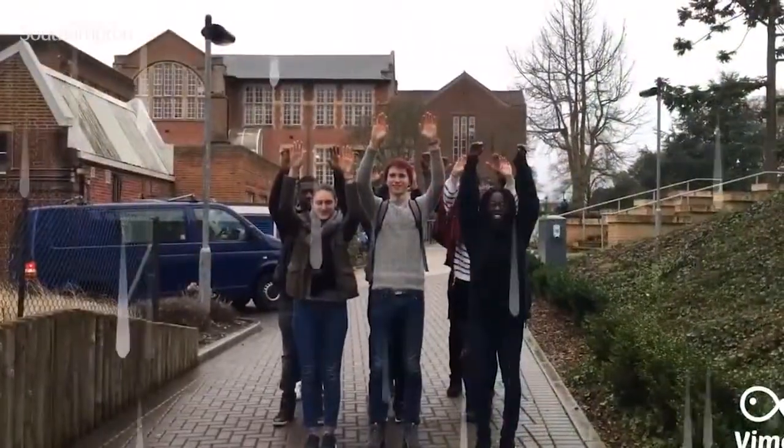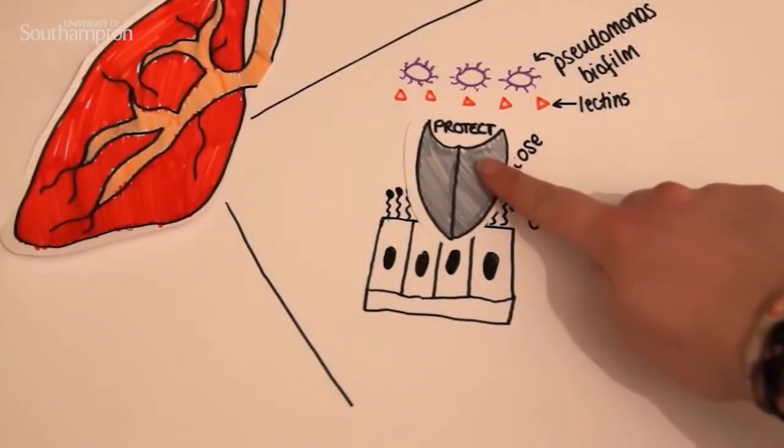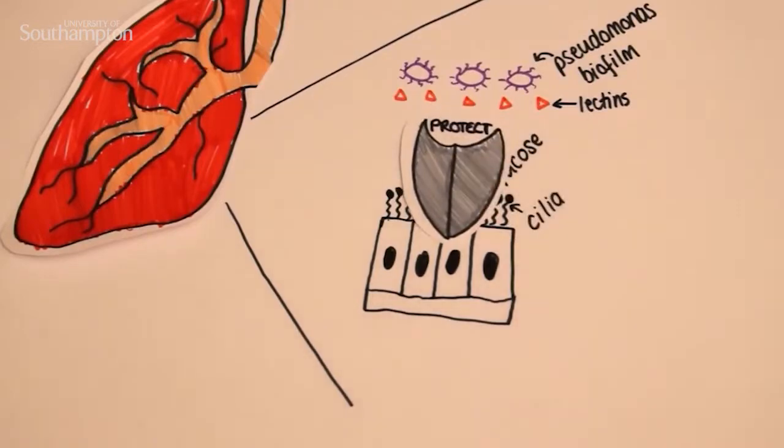Without the wave movement, the cilia can no longer remove bacteria from the lungs. But what if we could protect the cilia and make sure that they always keep moving? The lectin from the bacteria can stick and bind to the fucose on the cilia surface. So what I'll be doing is using extra fucose to actually block the Pseudomonas lectin before it touches the cilia.